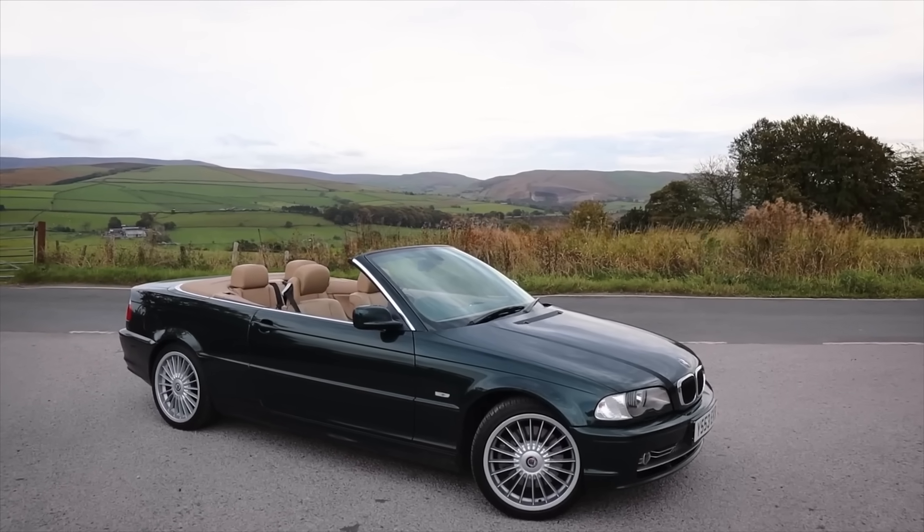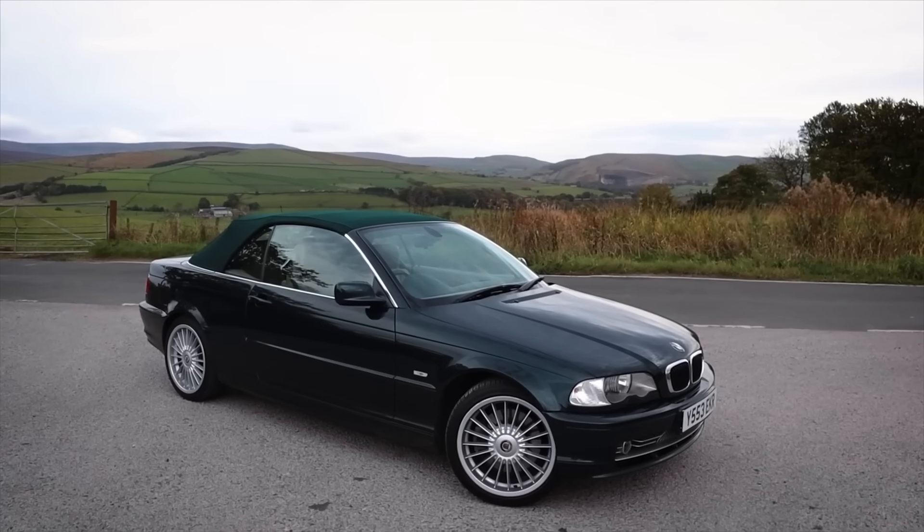I bought myself a BMW 330Ci convertible — Oxford green with a tan interior, bought from Christian down at Heel and Toe Cars. I saw it on his Instagram and just had to have it — it had Alpine wheels and was just a beautiful car. I bought it thinking I'd keep it forever as a Sunday car, had it for maybe two or three months, realised I wasn't using it, and sold it. I'm a petrol head who just sits browsing cars every night that I have absolutely no purpose for.